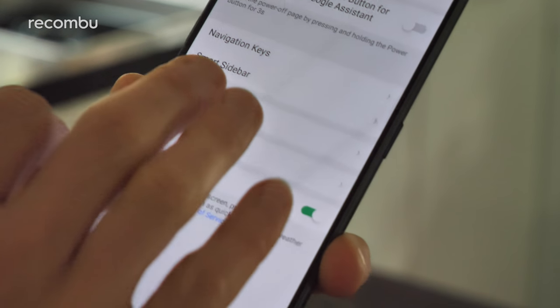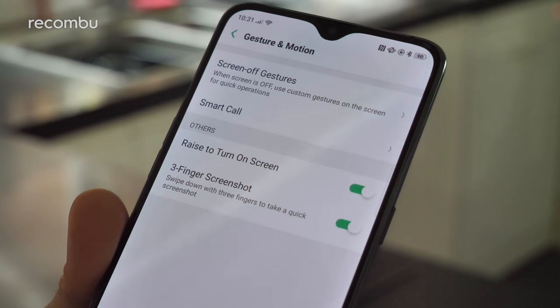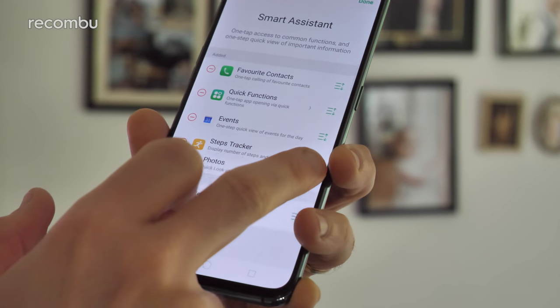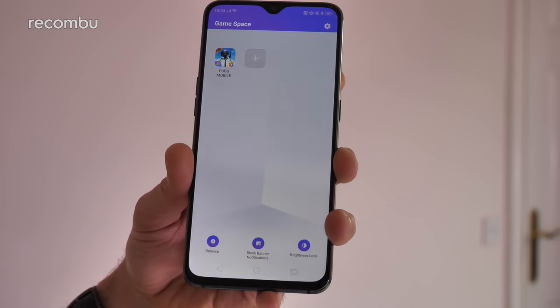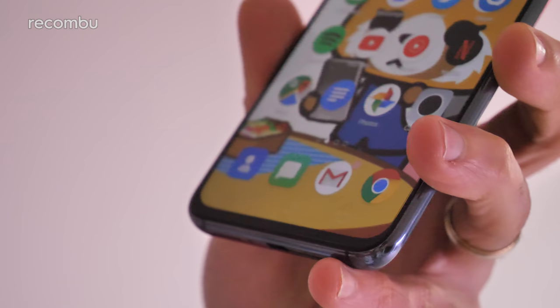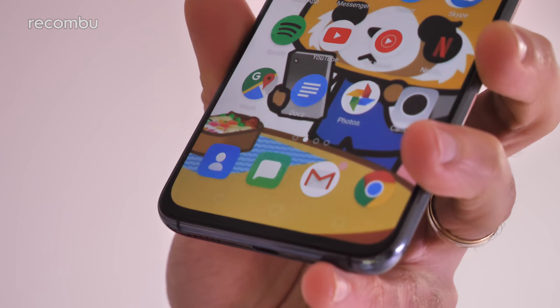Like other in-display fingerprint sensors, it does occasionally fail, especially as it's having to work through that screen protector, but for the most part it does a bang-up job. ColorOS also adds some gesture controls like Huawei and OnePlus, although there's no proper swiping navigation like what you get with Android Pie and most other rival mobiles these days. The smart assistant is like a stripped-back version of OxygenOS's shelf feature, while you get parental controls in the form of Kid Space and gaming assistance through the GameSpace app. Unfortunately ColorOS also has its fair share of quirks, including some very iPhone-like ways of doing things, and the complete lack of an app drawer is really bloody annoying.